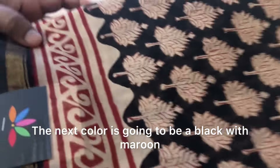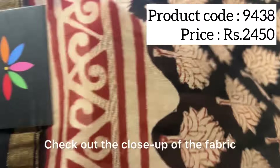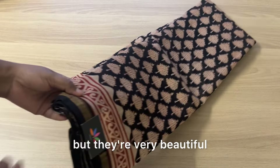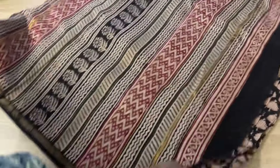The next color is going to be a black with maroon — a very earthy shade. 9438 is the product code. Check out the close-up of the fabric and the design. These are hand block printed, so they might not be perfect, but they're very beautiful. This human touch adds to the beauty of the saree.